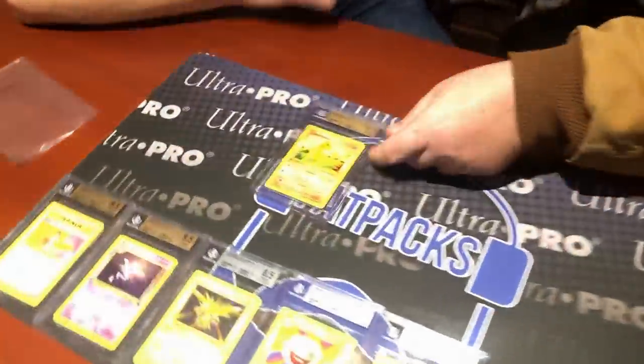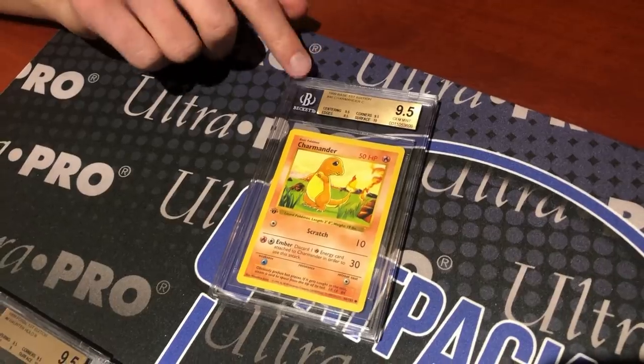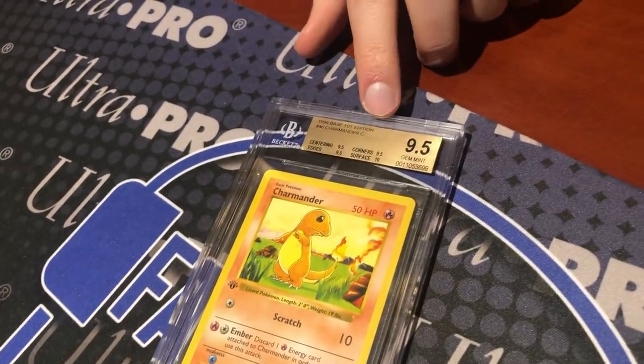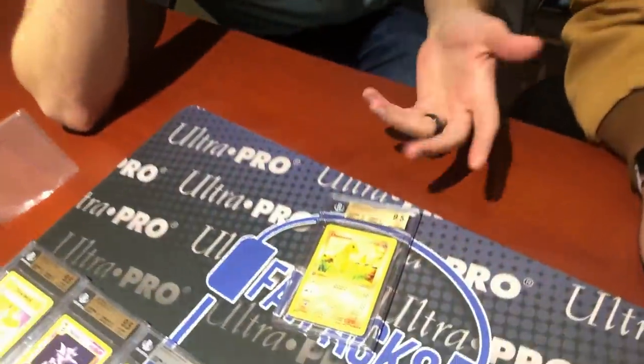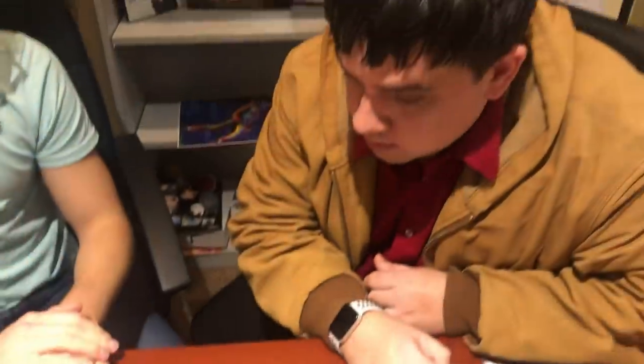Speaking of Charizard, you can't have one without Charmander. The first-edition Base Set Charmander comes back as a quad plus — a BGS term meaning all four sub-grades are at least 9.5, plus a 10. So three 9.5s and a surface 10. That's really big time. On the question of favorite Kanto starters: Ian chose Squirtle, while Rusty picked Charmander despite starting with Blue version — poor Bulbasaur.